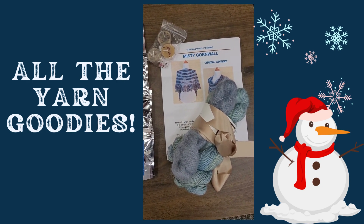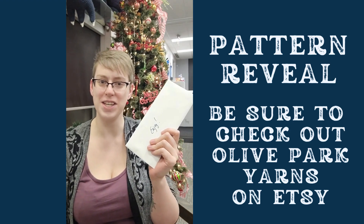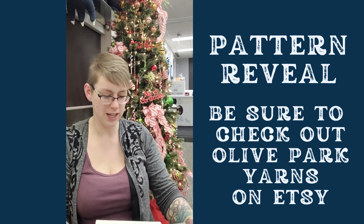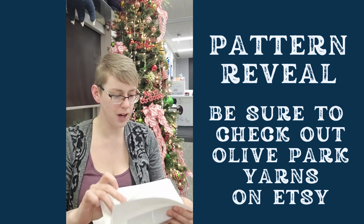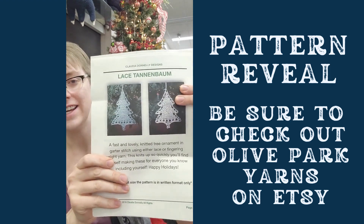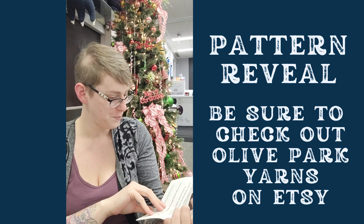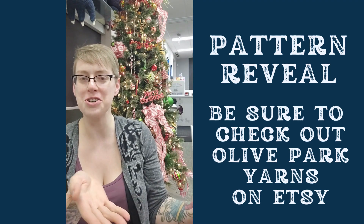Now let's open up our pattern to see what we're going to make with all of these beautiful goodies. Let's see which pattern we got for our advent calendar. The pattern is a Christmas ornament! So you can use all those mini skeins to make so many different Christmas ornaments. This knits up so quickly and you'll find yourself making these for everyone, including yourself. Oh my gosh, that is such a great idea.